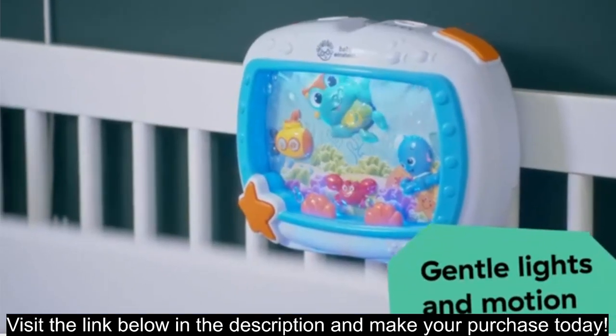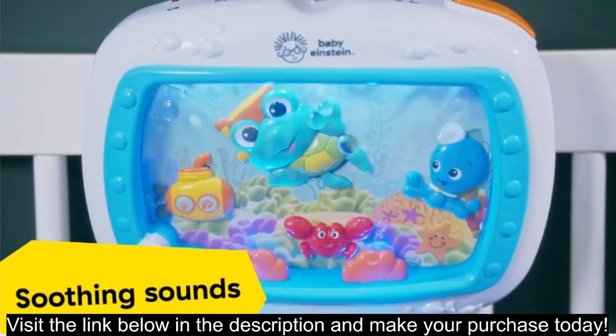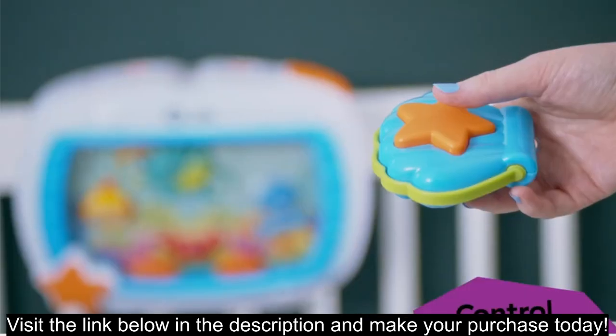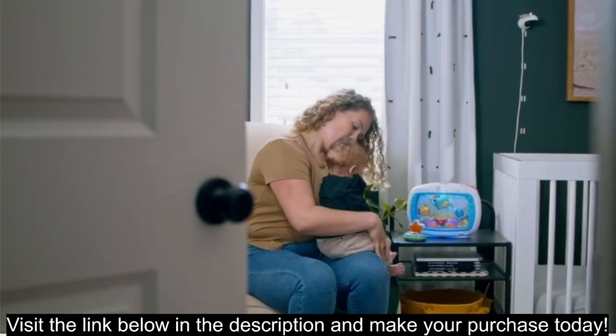Pros. Soothing melodies and sounds — features 25-plus minutes of classical melodies, ocean sounds, and nature sounds to calm and lull babies to sleep. Adjustable settings: four settings allow you to customize the sound, light, and movement to your baby's preferences.